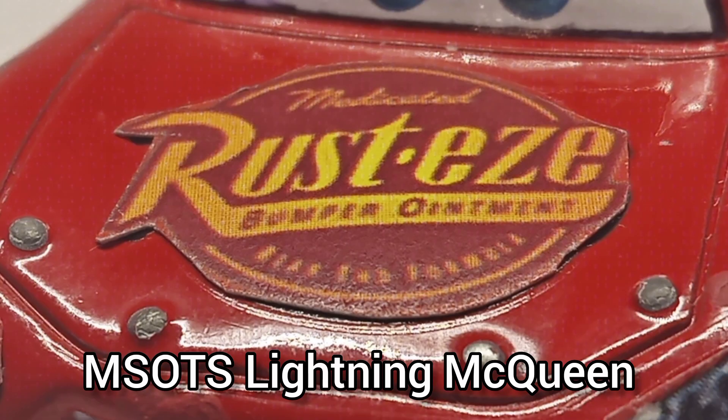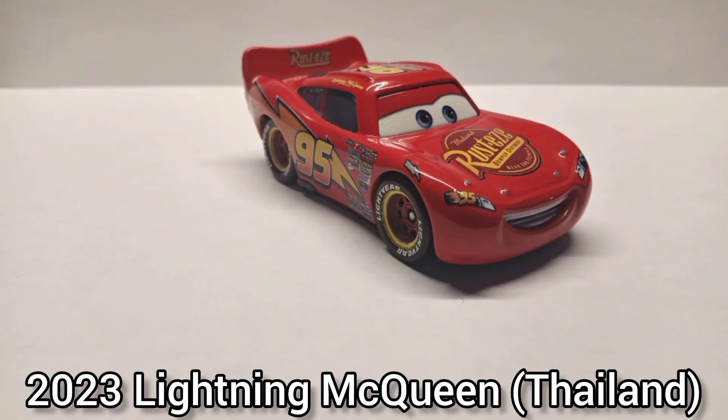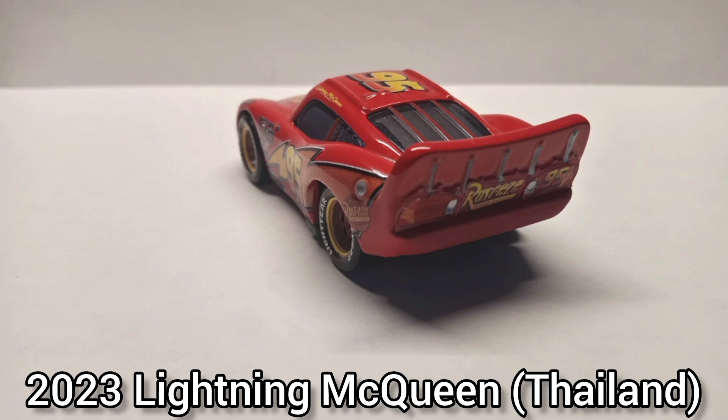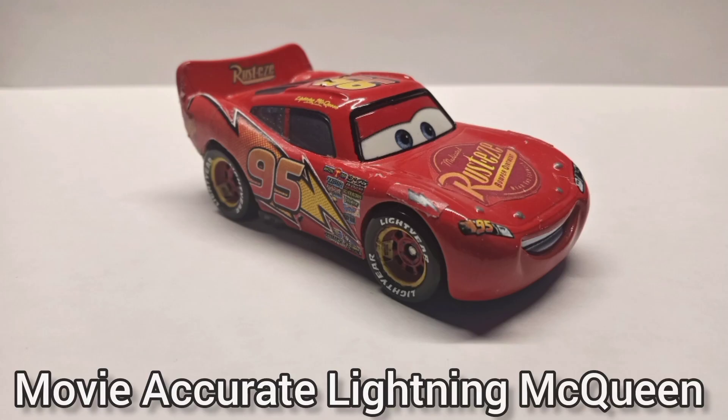Another Timeline Lady McQueen — my mom got me this at the flea market. Pretty much he's stock standard; all I did was add the yellow trimming on his wheels. His rear bumper was heavily misprinted so I had to patch it up with paint and some decals.